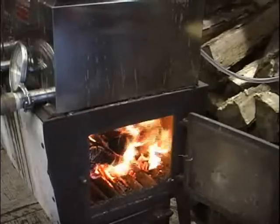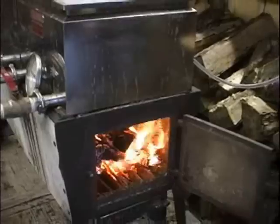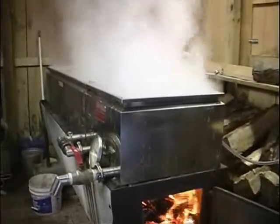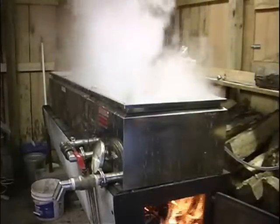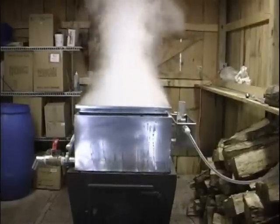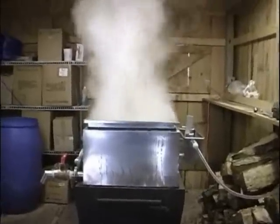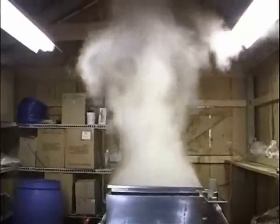Tantalizing sweet smells, accompanied by the roar of the fire and billowing clouds of steam, precede the anticipated moment. There is a rhythm to boiling — expectation interspersed with hours of stoking the fire, waiting and watching to make sure the valves, floats, feeder lines, and evaporator pans are all functioning properly. The sugar concentration of the boiling sap, nurturing of the fire, and observance of the boil are essential.